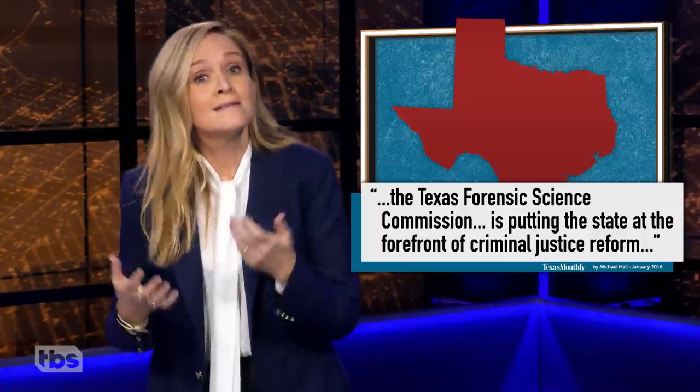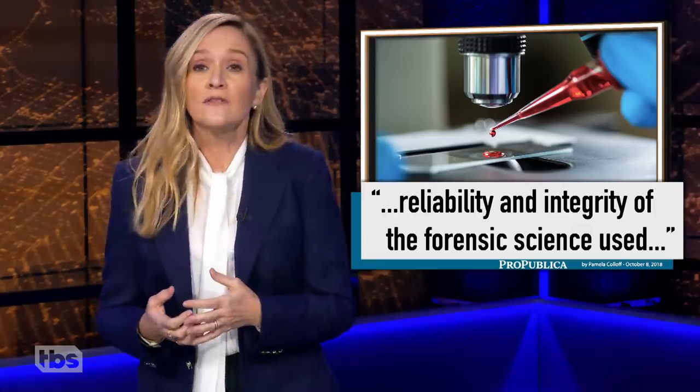Well, that answers a lot of questions I had about the Phil Spector trial. We could also reform the system by following the lead of the most progressive state in the country: Texas. Texas monitors the reliability and integrity of forensic science used in court, and some cities have set an example by having forensic labs independent from law enforcement.